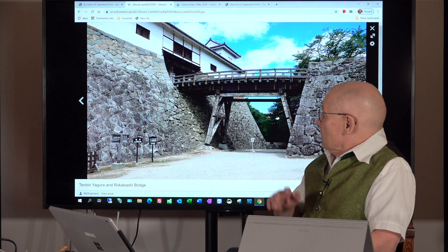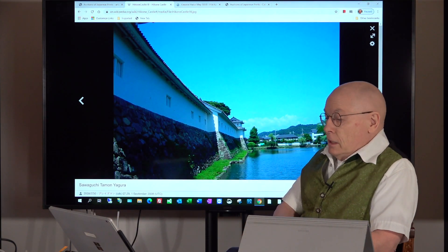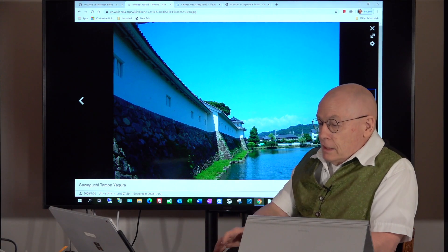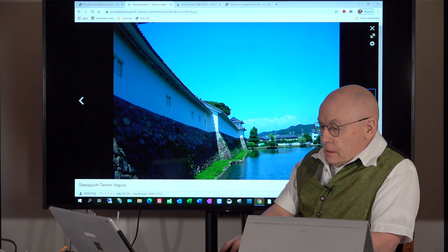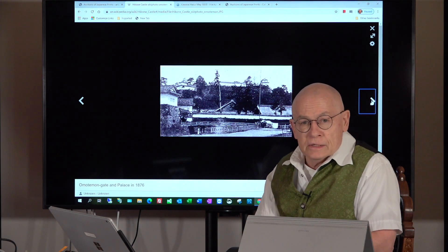Here is the entrance bridge with a beautiful sky, and an even more lovely view with the moat. And this next one is an old historical photograph of Hikone Castle.